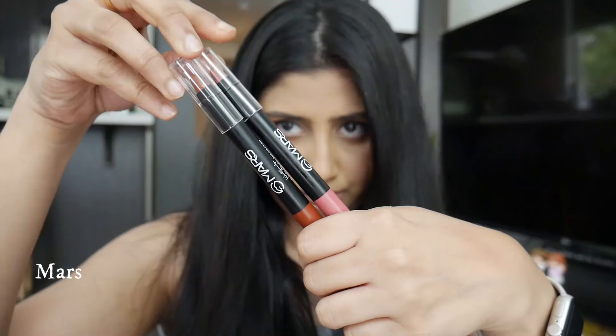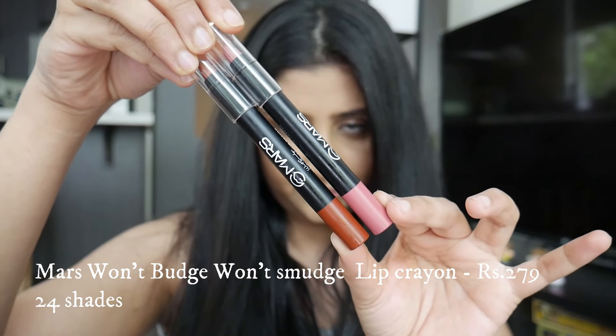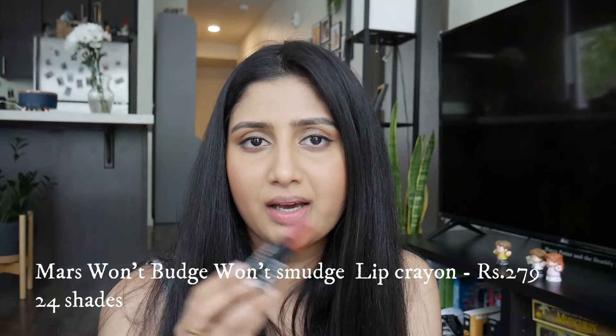Next we're going to be swatching the Mars Won't Budge Won't Smudge Lip Crayon. These are not new launches - I've seen them even two years back when I was in India. I added it to cart but never ended up buying it for some reason, so I've been wanting to try these out for such a long time. I got the shades Smile Please and Girl Power - one is a pinky shade, one is a brownie nude shade. These also come in 24 shades and retail for 279 rupees, a little more expensive than the lipsticks.